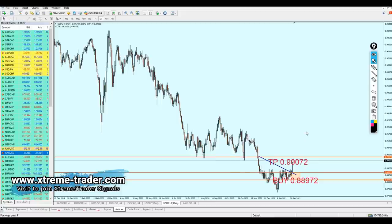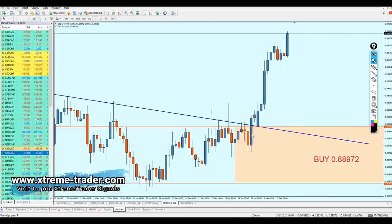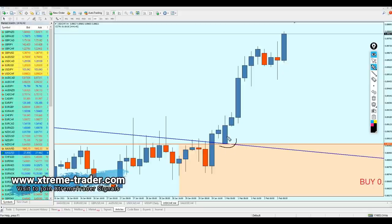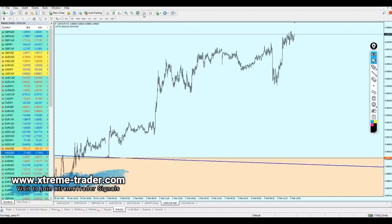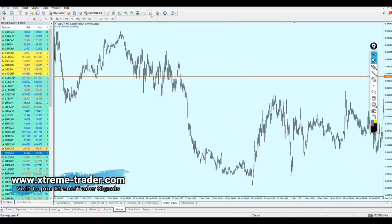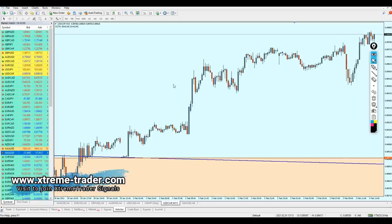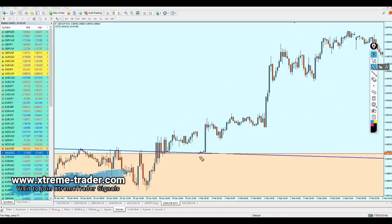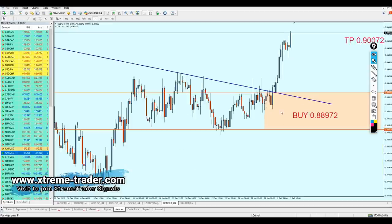As for the USDCHF, the signal has been triggered exactly — although I really doubt if anyone took it, because the signal was triggered exactly on the opening on Monday. Let me go to the 5-minute time frame to show you. The signal has been triggered — and on the 15-minute time frame as well, you can see it triggered exactly right here from the opening on Monday.